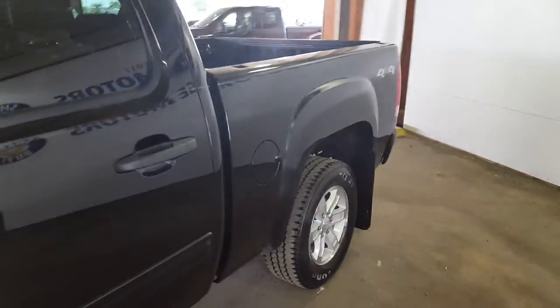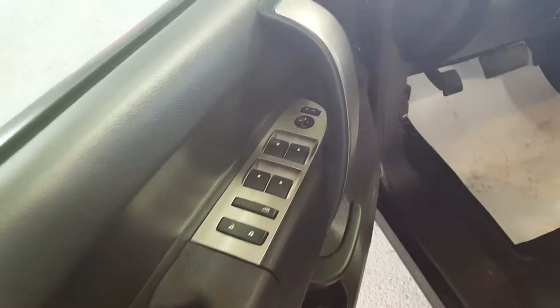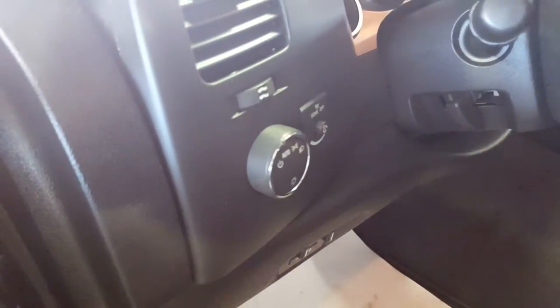Like I said, it's in extremely good condition. On your door panel you have your power windows, power mirrors, and your power locks, as well as your automatic headlights.